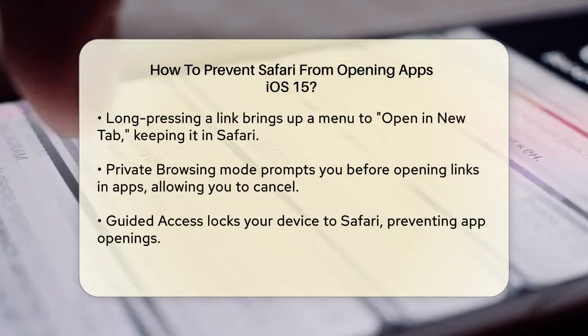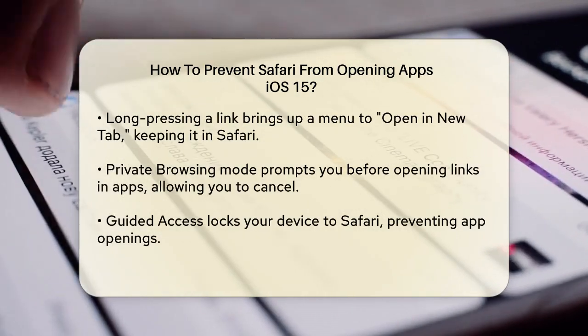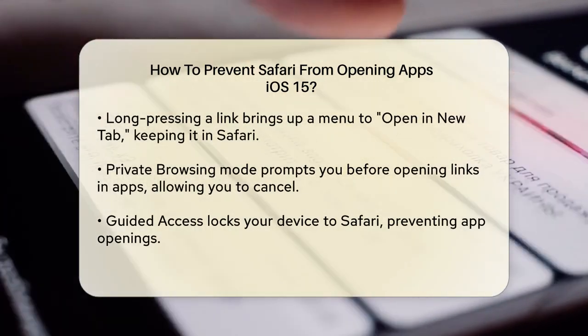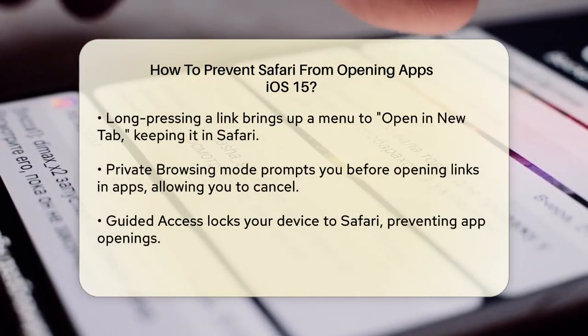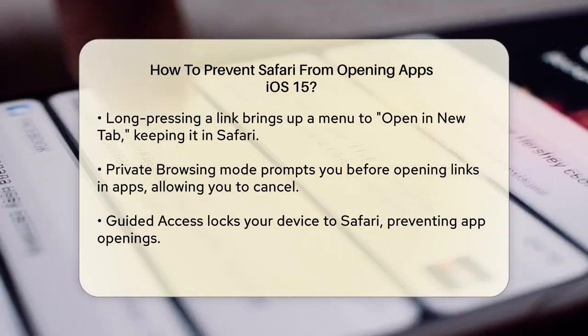Another method is to use the long press trick. When you see a link you don't want to open in an app, long press on it. This will bring up a context menu where you can choose to open a new tab. This way, the link will open in Safari instead of the associated app.